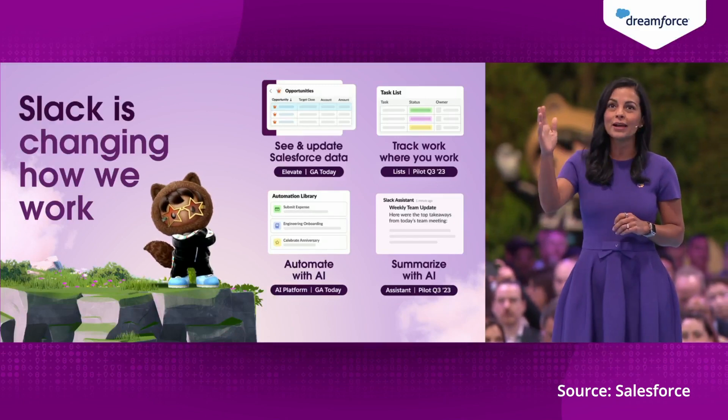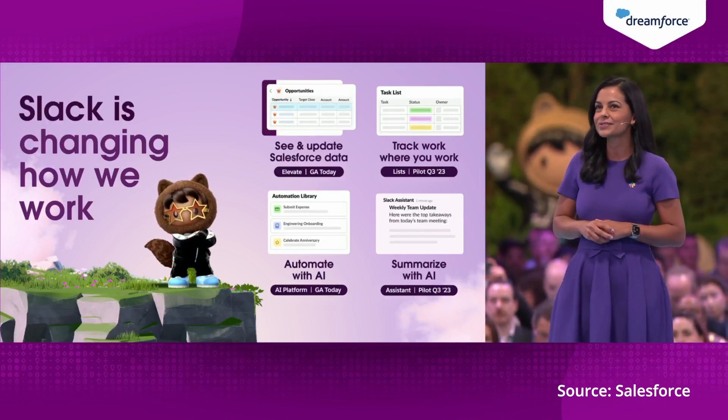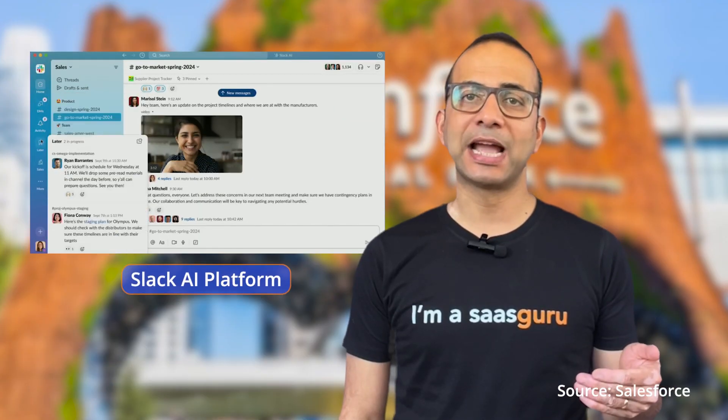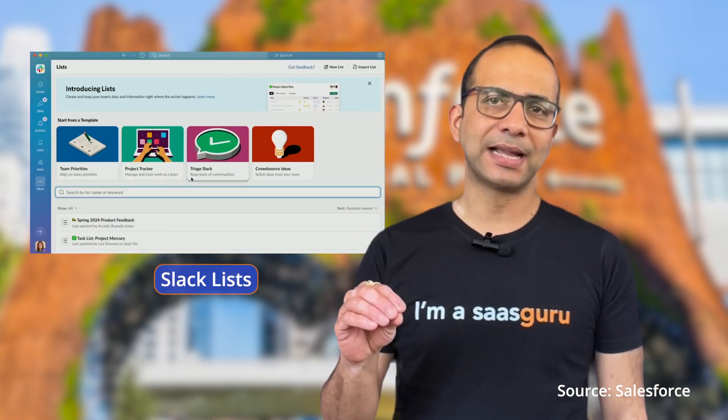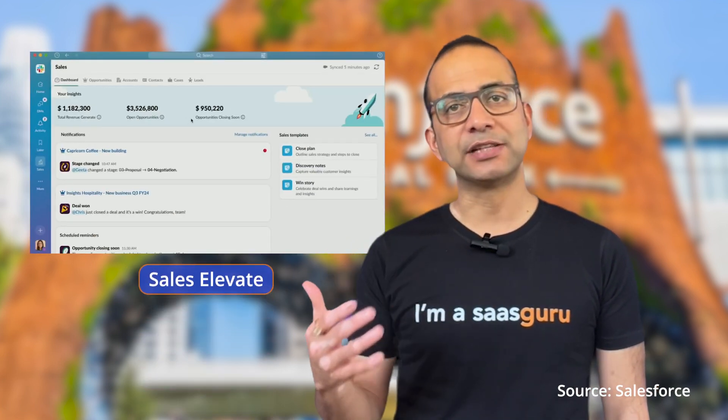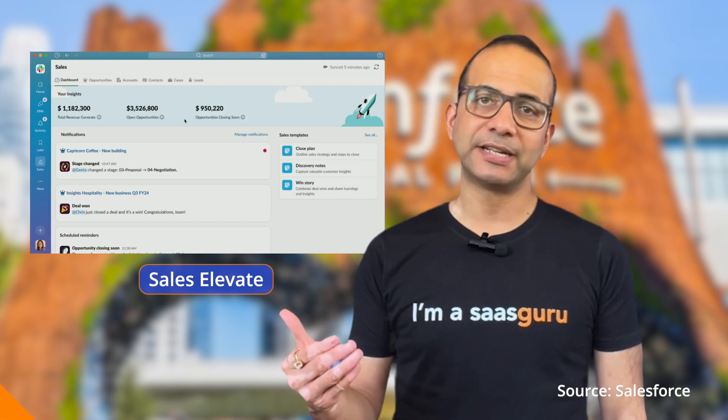Slack's updates include automating with Slack AI platform, summarizing with Slack Assistant, tracking work with Slack Lists, and updating Salesforce data with Sales Elevate. Marketing Cloud and Commerce Cloud also got new generative AI capabilities.